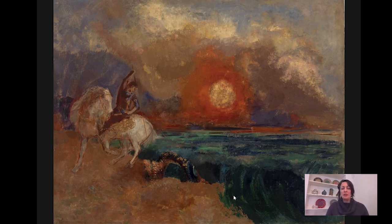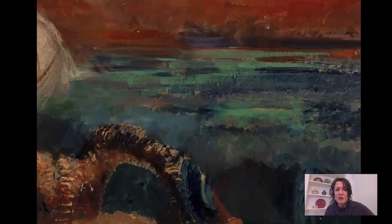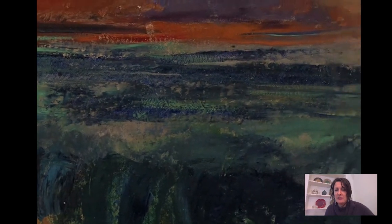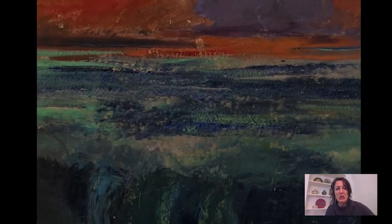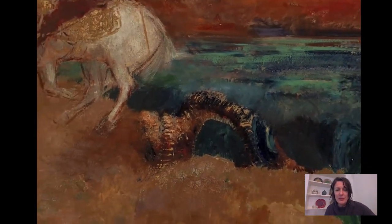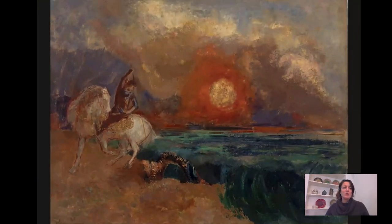Color is used here for expressive purposes rather than mimetic ones. And zooming in a little bit, you can see how, even though this is a shift away from Impressionism theoretically, he still has learned — all of these artists have taken a cue from the Impressionists just in the application of paint, in the brushwork. It wasn't until the 1890s that Redon started introducing these brilliant colors into his works, working in pastels and oils.